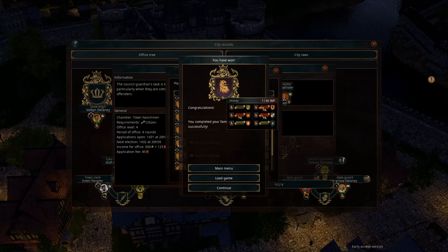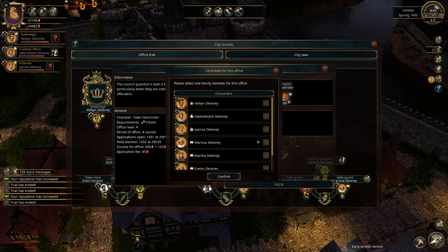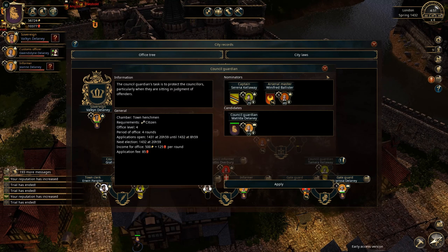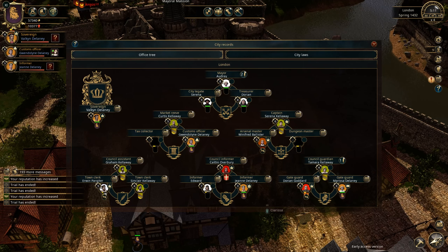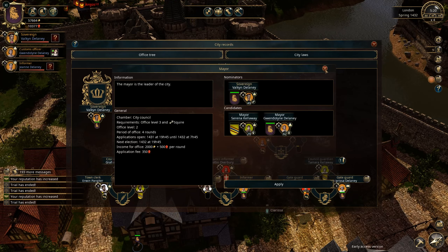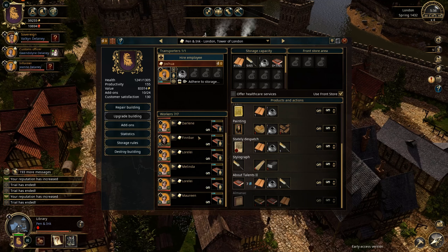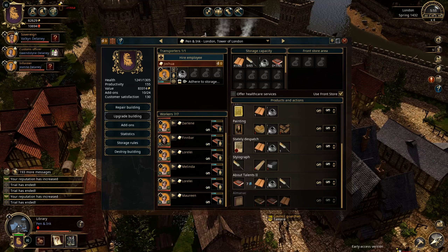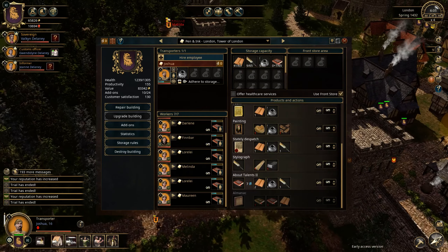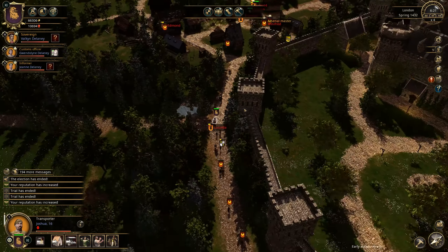I've just received a message — congratulations, you completed your family campaign successfully! Because we now have the sovereign title — it's a bit late, but we can still continue the game even though we've now fulfilled all the things for our campaign. I want to still get my other family members up — especially my wife up to mayor. We also still have our library, which is now finally working — finally we are getting the 'About Talents' book.